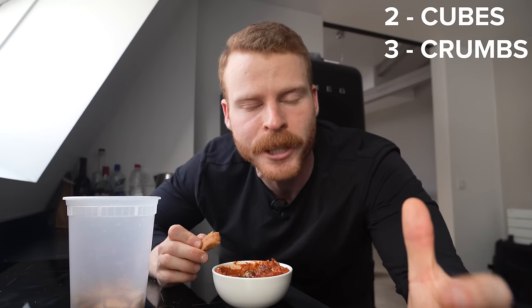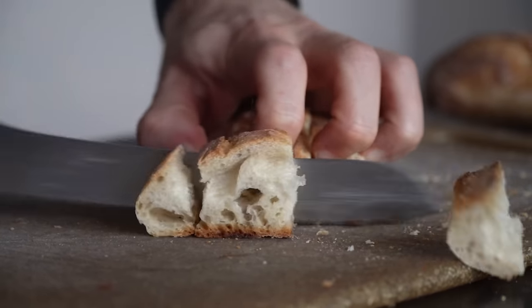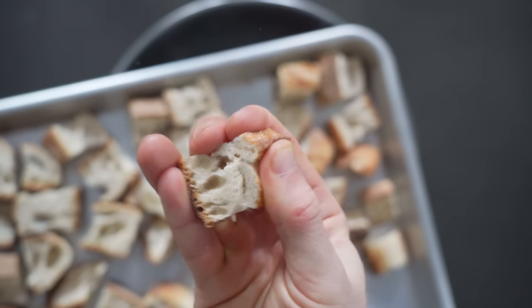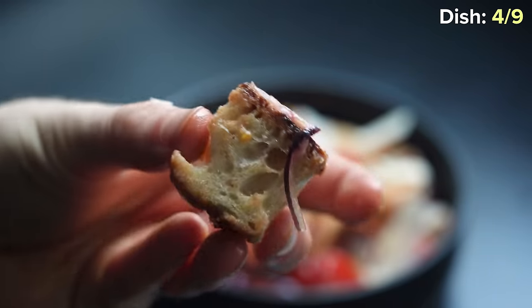So whole baguettes are done and pretty self-explanatory, but categories two and three really force me to get creative and have some fun. Right now I've got a cube baguette that I'm actually dipping into a dip that has baguette crumbs in it — this is kind of meta. Category two is bread cubes. This form factor is pretty fun since we're moving away from the baguette being the star, and now treating it more as a complementary ingredient. First, we have the Italian bread salad, panzanella.